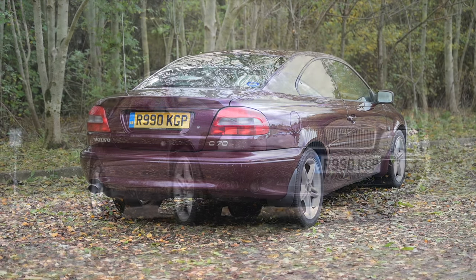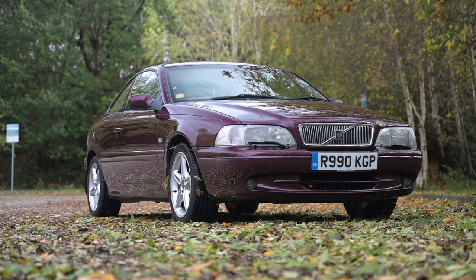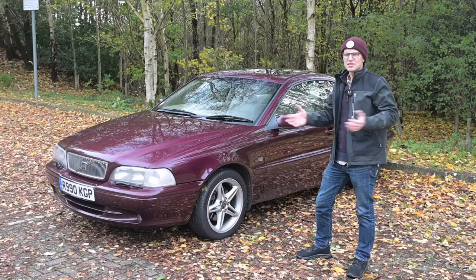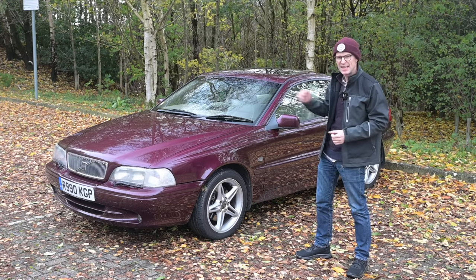The man who did that was Ian Callum — a man familiar with a curve or two. He did the Jaguar XK, Aston Martins, and the DB7, so he knows his way around a swoopy bit of metal. One Volvo design executive is on record as saying: 'We wanted to throw away the box and keep the toy inside.'